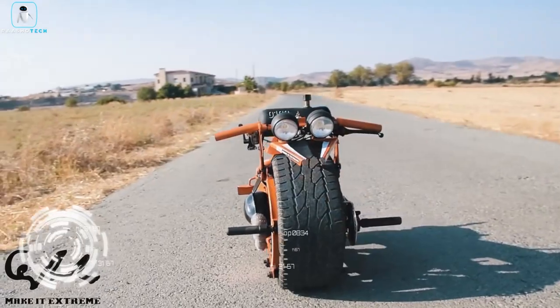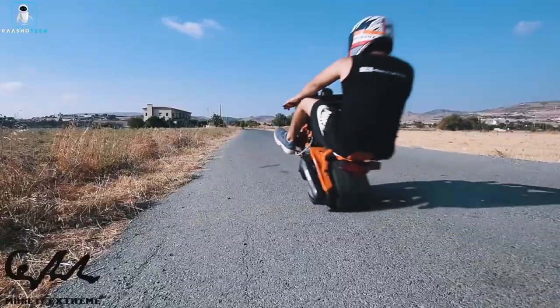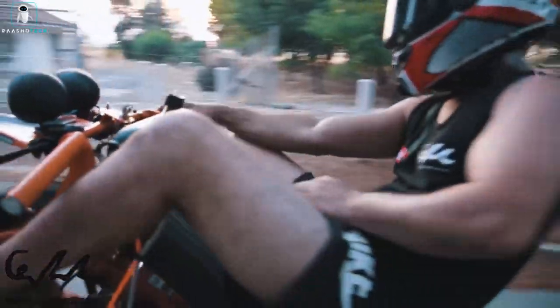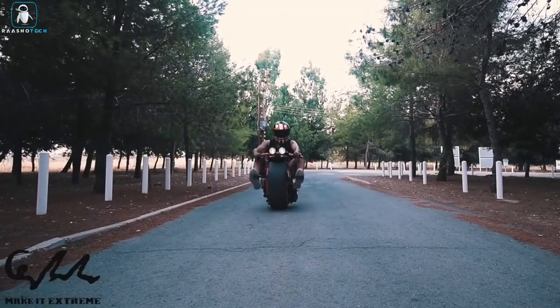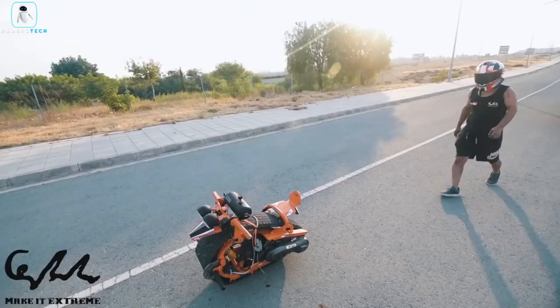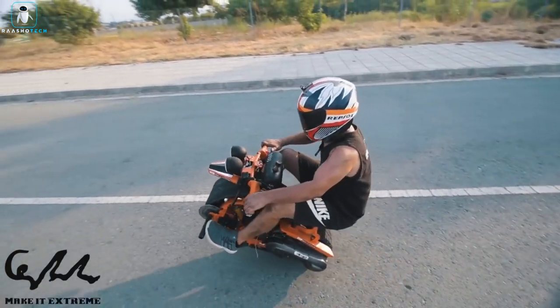The mono-track bike challenges the conventional design of motorcycles, offering a unique and adventurous mode of transportation. Powered by a single track made from a recycled car tire or a snowmobile belt, this distinctive bike propels itself forward. Steering is achieved through a weight shift or by using the rider's feet, as there is no traditional steering system.